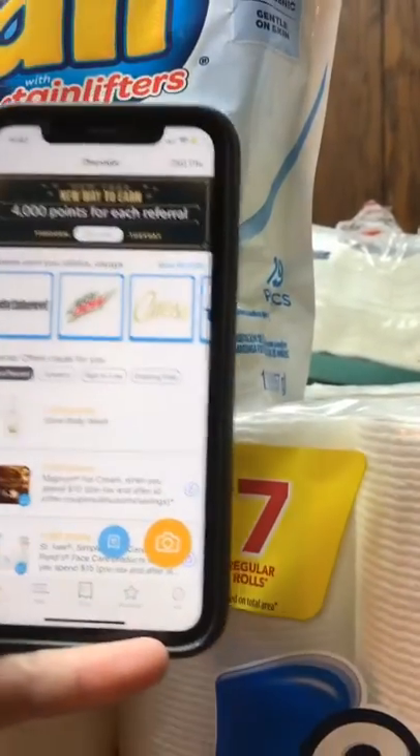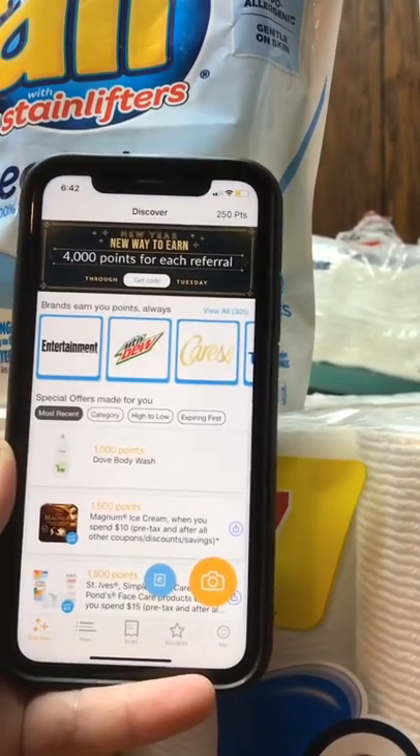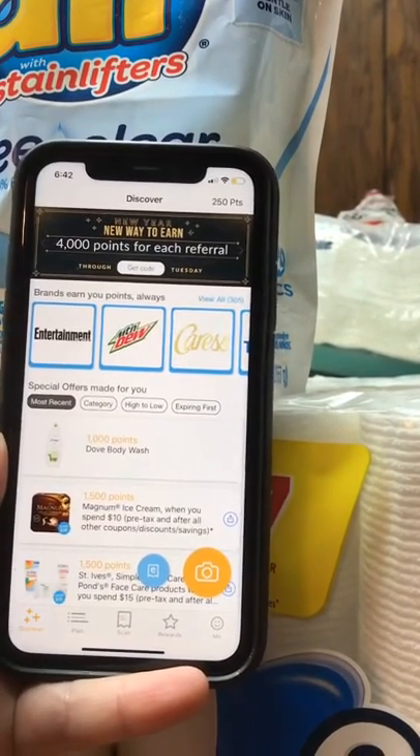I believe you can cash out for gift cards and things when you get to about two or three thousand points.